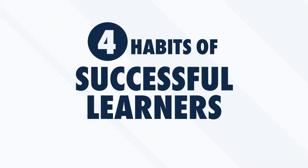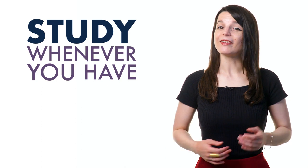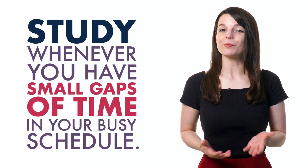Are you ready to discover the four habits of successful learners? Number one: optimize your time. When learning a language, it's important to dedicate time to your studies regularly, even if sometimes it's difficult. You're busy with school, work, family, or friends, but you can spread out your learning throughout the day. Study whenever you have small gaps of time in your busy schedule — this can be when you're on the metro, on your lunch break, or while you're exercising. Our podcast learning format fits perfectly into your tight schedule.